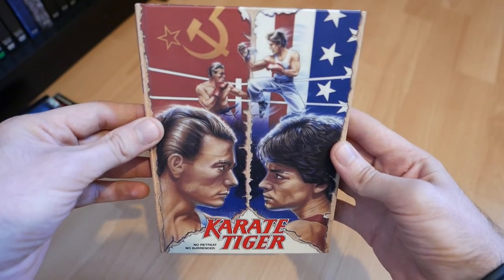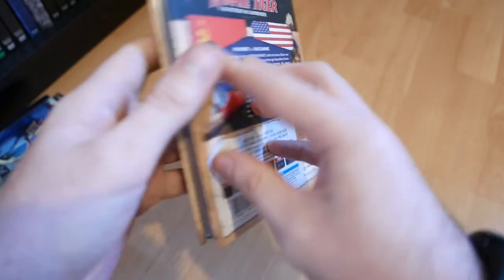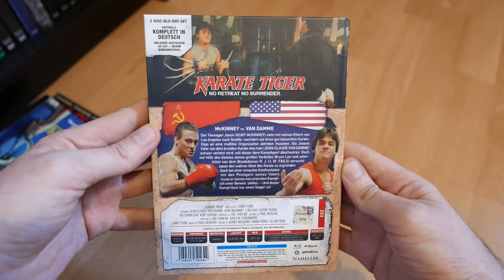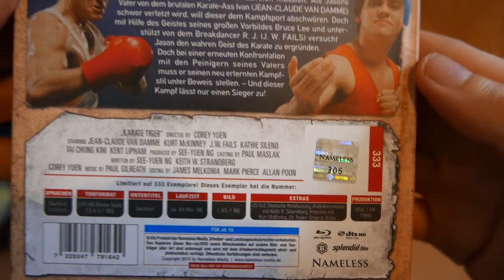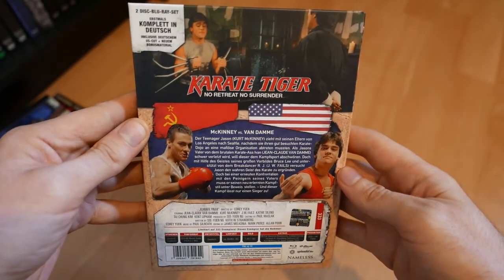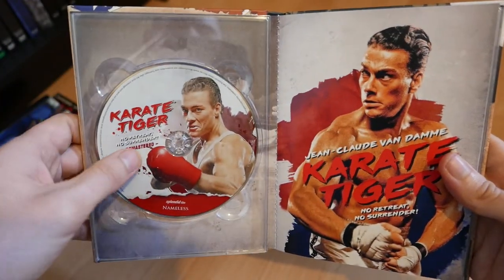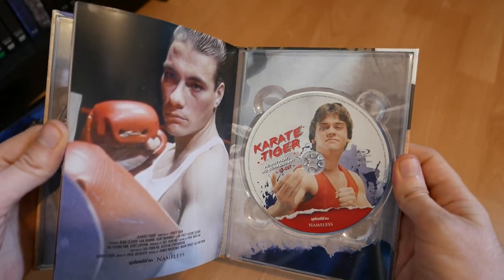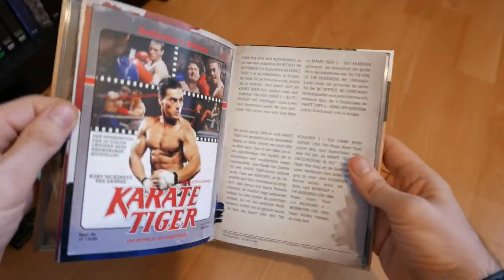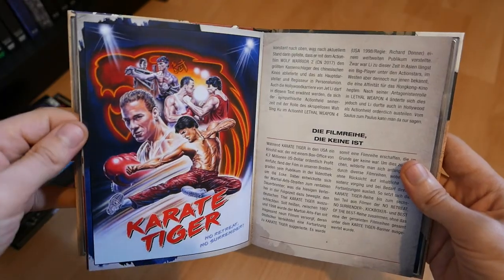Van Damme's first movie, I believe, and he's not in it that much — he's in it at the beginning and in the climactic fight sequence at the end. It's a really rough fight; Van Damme doesn't hold back and apparently knocked out his co-star a couple of times. This was Cover A — there were three different covers available, each limited to 333 copies. You get a couple of interviews, a commentary, and the new remastered longer cut running about 99 minutes, plus the shorter US cut at about 84 minutes — both on Blu-ray.